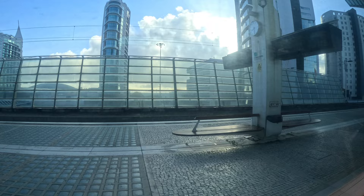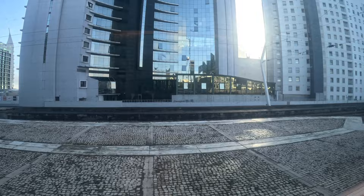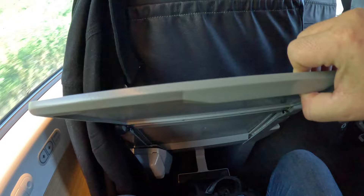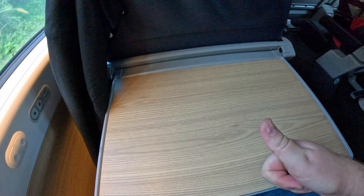Let's go over the amenities. The seat itself was pretty comfortable. There's a small hookup here, and then everybody has an individual table that pulls out just like this. It's pretty firm — firm enough to work on. There's free Wi-Fi on board, and it was getting a steady speed of 18 megabits.